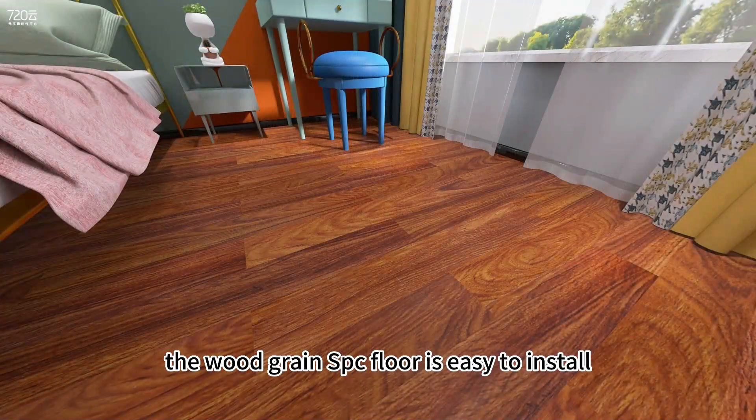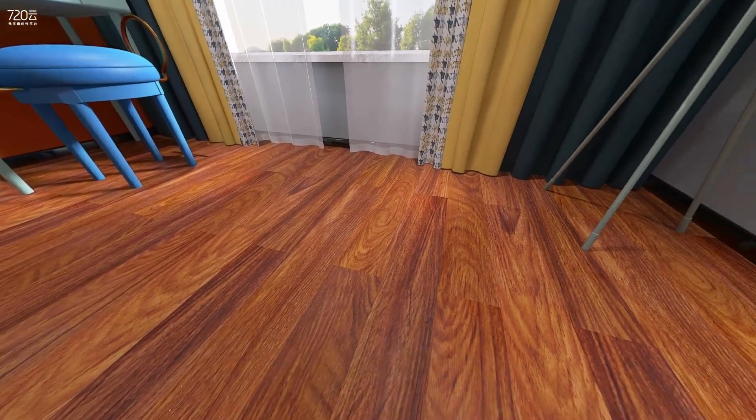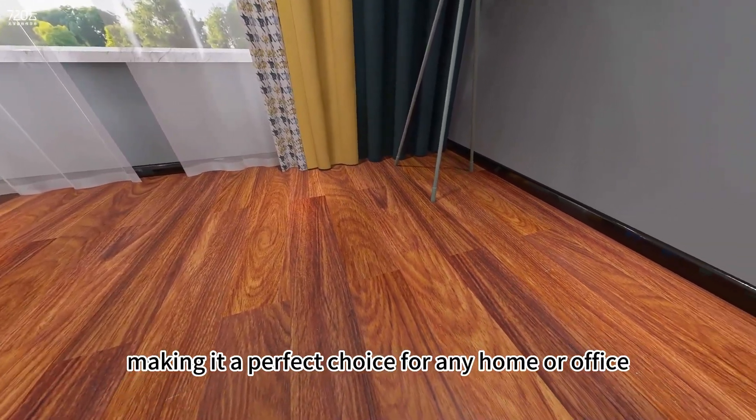The Woodgrain SPC Floor is easy to install, maintain, and clean, making it a perfect choice for any home or office.